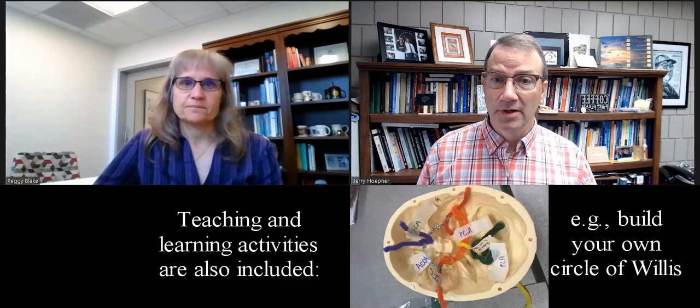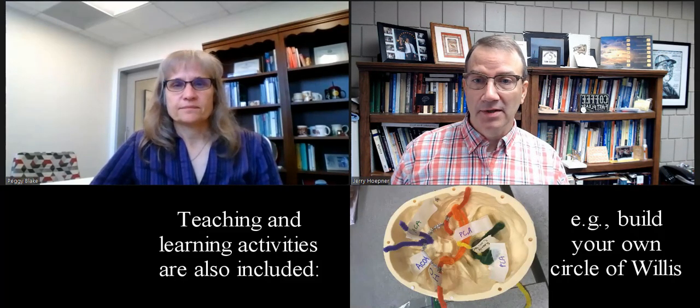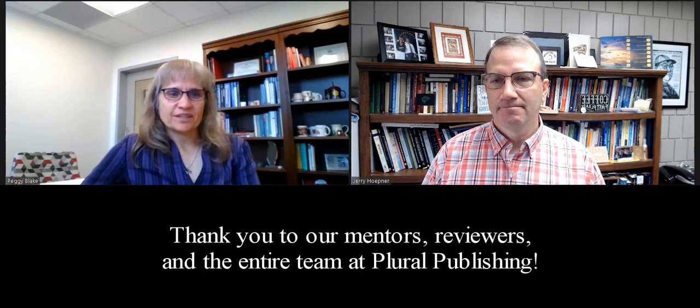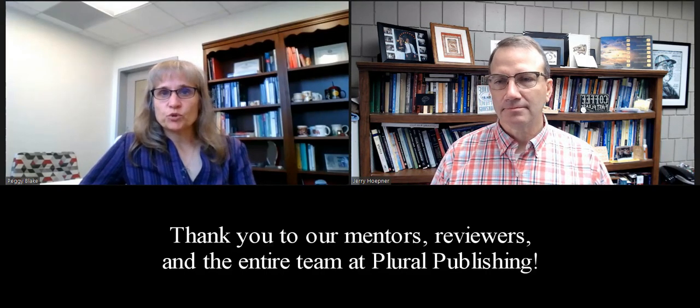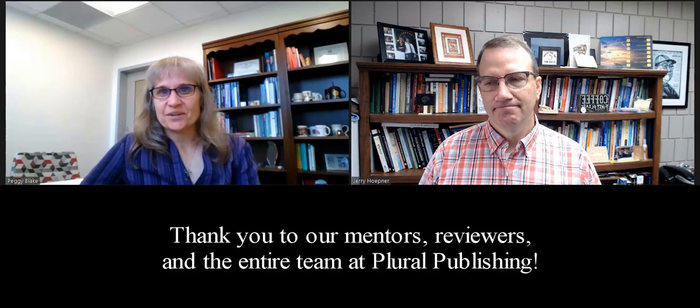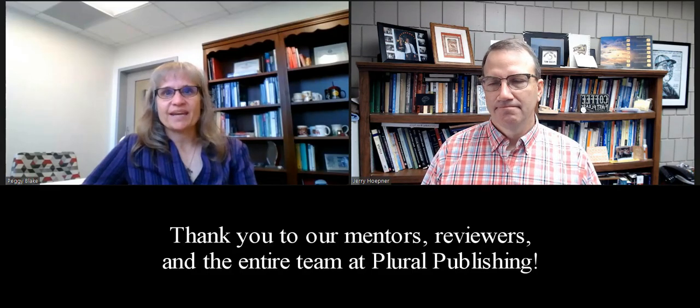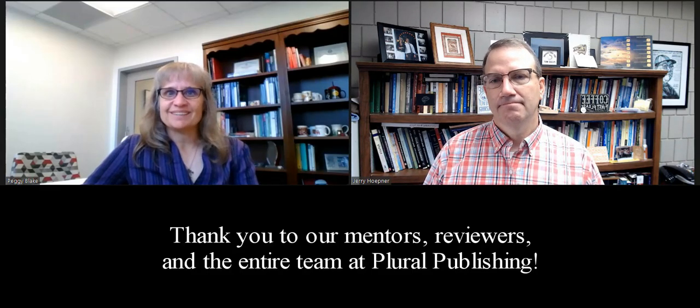We hope you'll take advantage of that supplementary information and videos to augment student learning in the class. As everyone knows, things don't happen in a vacuum, and we want to express our deep gratitude, both for the people who taught us and helped us get to this point in our career where we could take on such a task as writing a book like this, but also to the reviewers who read through the early manuscripts of the book and gave us really great feedback and encouragement in completing this project. We hope you'll consider using our textbook for your class or as a reference for your everyday work. Thank you so much.